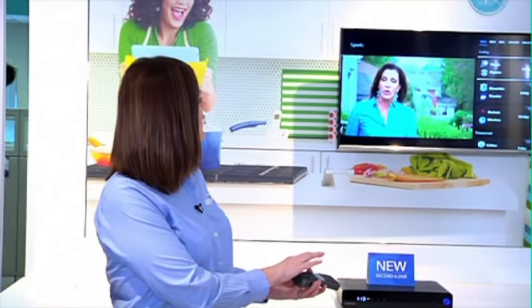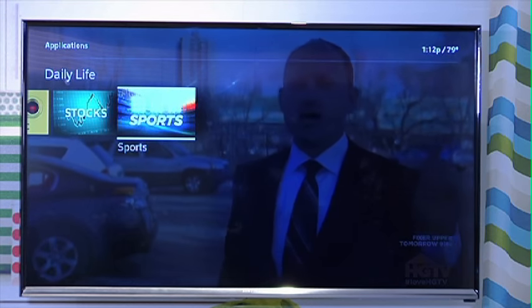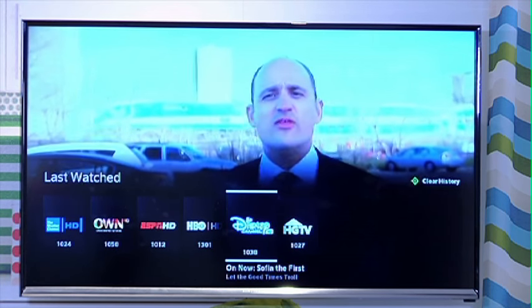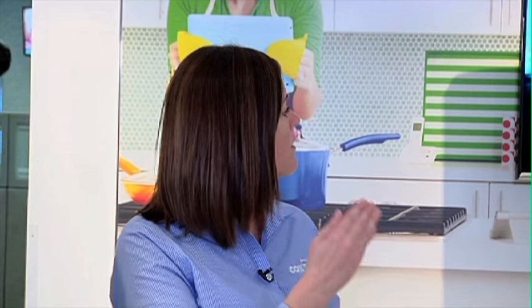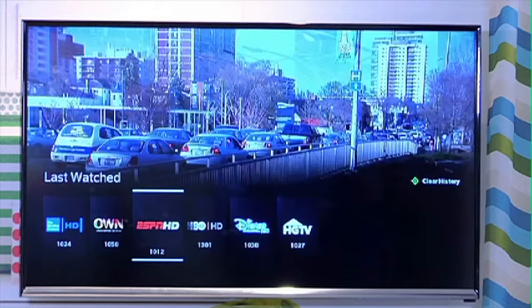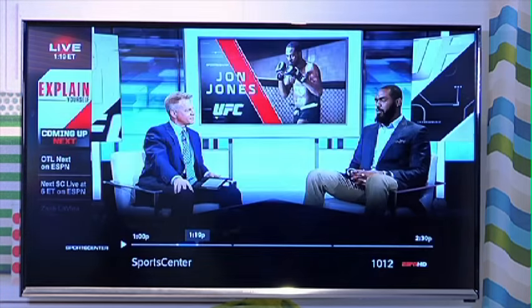A lot of people like to use the last button on their remote to toggle back and forth between live sports events — show us what happens when you use the last button with the new Contour. When you hit last it's going to show you the last up to nine channels you were on. You can see here what's on those channels and what you were last watching, so you can easily click and view any of those channels.